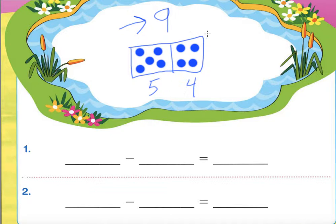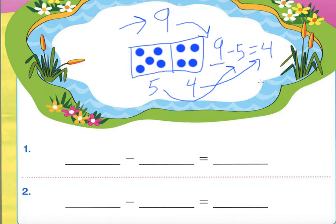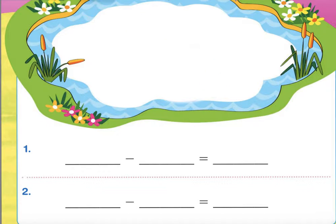Now we can write a number sentence. It means that nine — our whole number — goes first, minus five equals four. That's all this means. You always put your whole number first, then put the part that we know second, and then the part we just found out goes all the way at the very end.